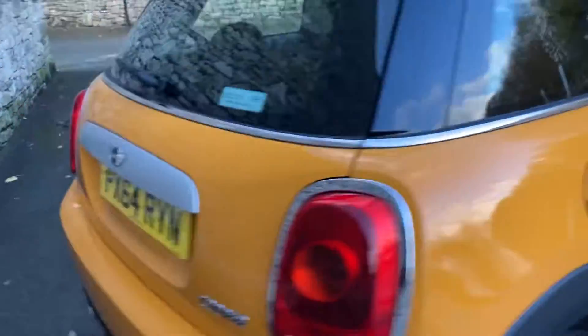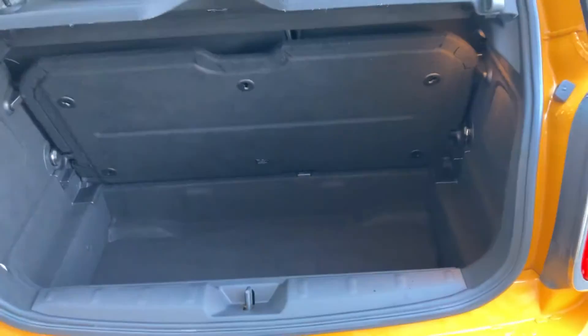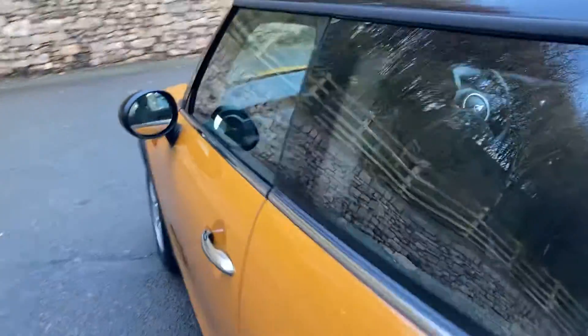Coming round the back of the car, you've got a split level boot. If you need more space you can fold the seats down, and there's additional storage space underneath the boot floor. Or you can fold the boot floor out of the way and just have it as one big boot if you prefer.